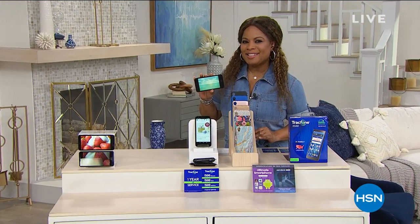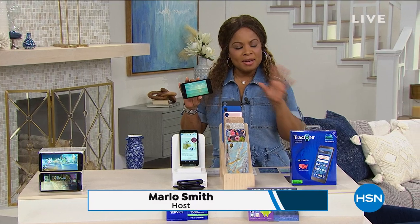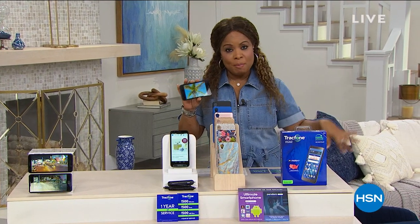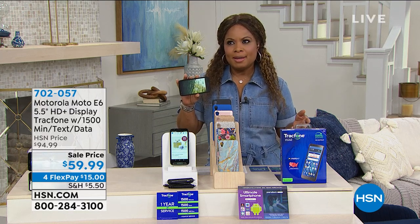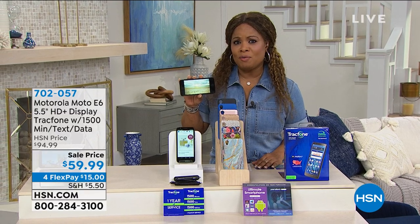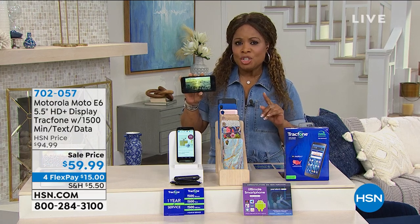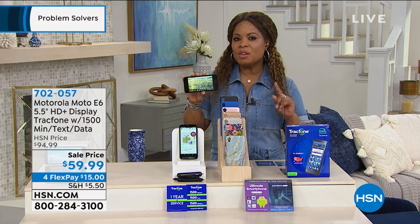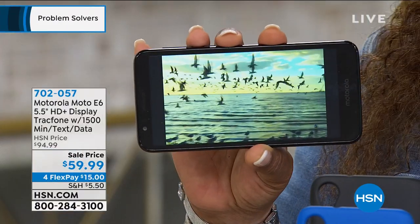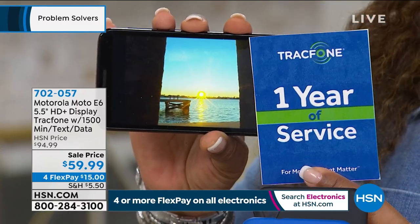We're talking problem solvers today at HSN. Let's do some quick math: if you're paying around $100 a month for cellular service, that's $1,200 a year — enough for a nice vacation. Imagine buying a cell phone today with one of the largest carriers in the country and not having a cell phone bill for a full year. If you're a light to medium user, listen closely — this is our Motorola Moto with a big 5.5-inch screen for easy visibility when streaming.